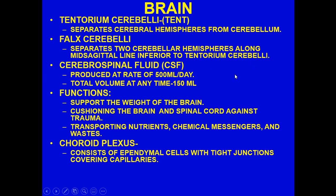CSF is produced at a rate of about 500 milliliters a day, with a total volume at any time of about 150 ml — so basically about 150 ml is made every eight hours. Its functions include supporting the weight of the brain, cushioning the brain and spinal cord against trauma, and transporting nutrients, chemical messengers, and waste. If you can access it via a lumbar puncture, you can use it diagnostically for detection of viruses, bacteria, and so on.